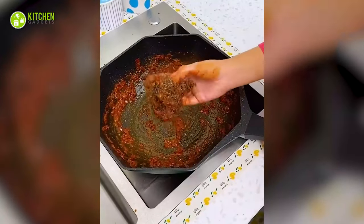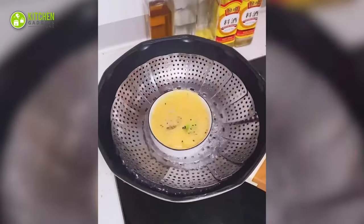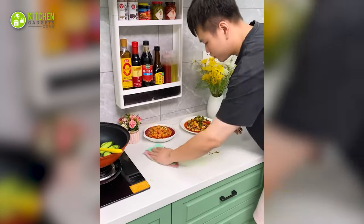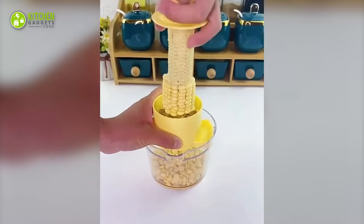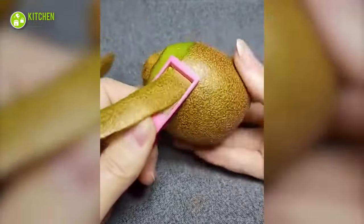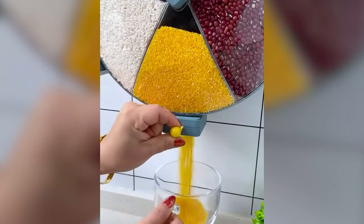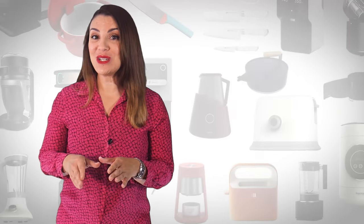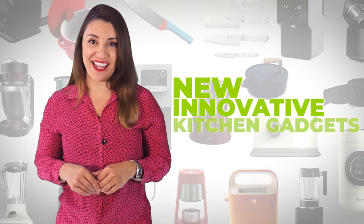Needless to say, boring and old kitchen gadgets slow you down in the kitchen. What to do? Well, if you want to keep things exciting, why don't you try the 15 brand new kitchen gadgets that your kitchen must have? Welcome to Kitchen Gadget Zone, where we show you the new and innovative kitchen gadgets and appliances that can help improve your everyday kitchen experience.